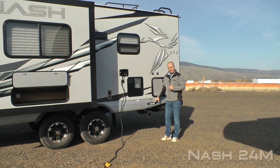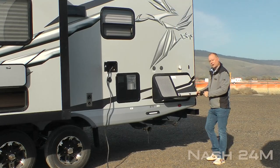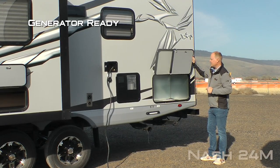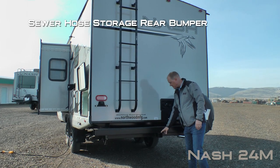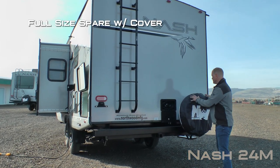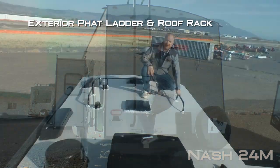Capacities for the 24M include 50-gallon fresh, 42-gallon gray, and 35-gallon black. The 24M, like all Nash, comes standard generator ready. Exterior shower, sewer hose storage rear bumper with 2-inch receiver hitch, full-size bumper mounted spare with cover, exterior fat ladder, and roof rack.